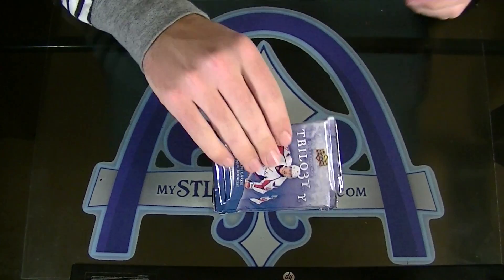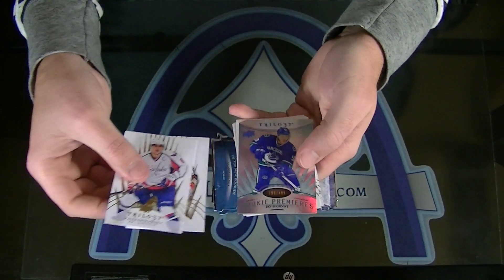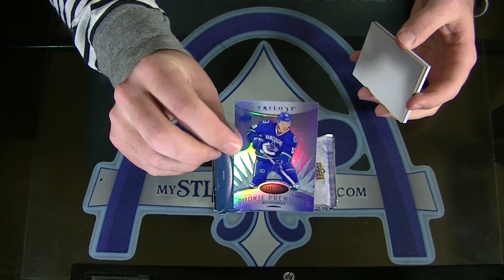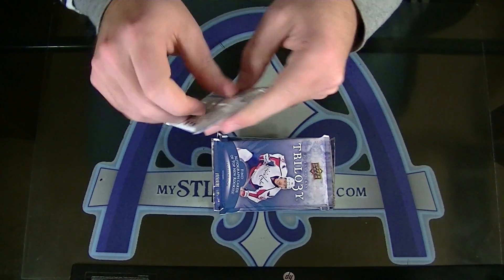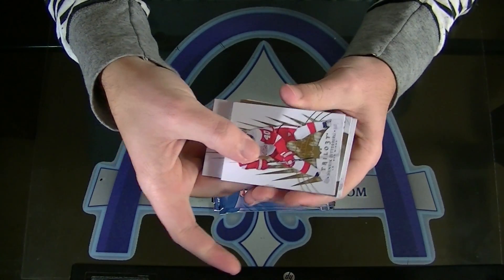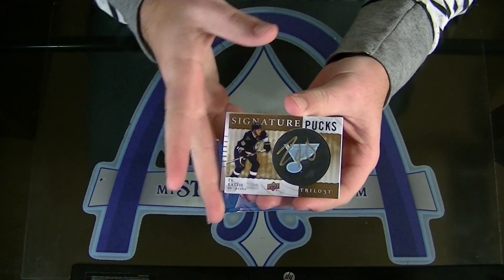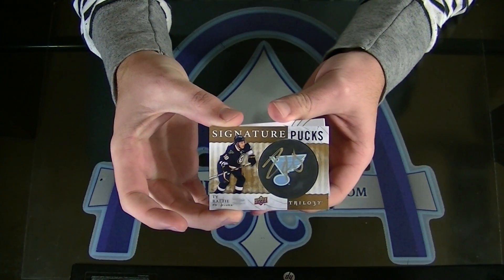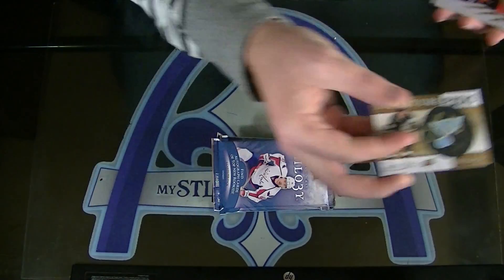Good looking cards. Next up, Bo Horvat for the Canucks, numbered to 499. It's the blue. For Vancouver, Bo Horvat. Here comes our first fatty — it's going to be a Signature Puck. For the Blues. Ty Ratty — he's playing tonight. Signature Pucks for the Blues. Got a weird looking logo, really light blue. Ty Ratty for the Blues, very nice.